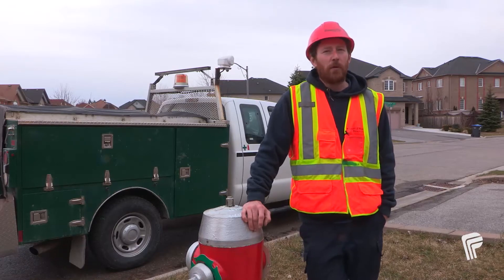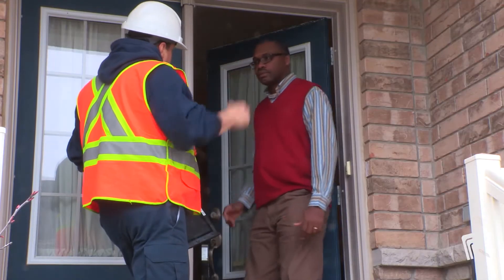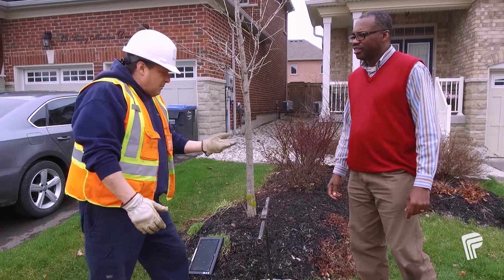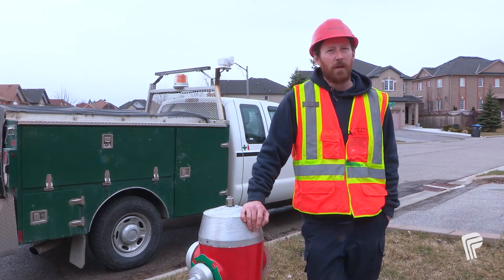Our response time is generally one to two hours, but we try to get there as soon as possible to get the water isolated to prevent any property damage. When we go to turn the water back on, we usually advise them to give us a call when the plumber's on site and we can be there when the plumber's finishing up. That way we can confirm that there's no leaks and the plumber's not having to sit there waiting.